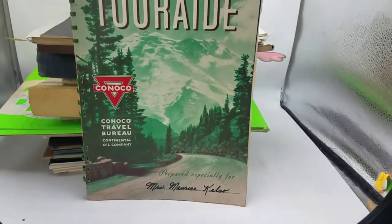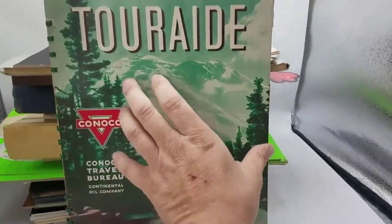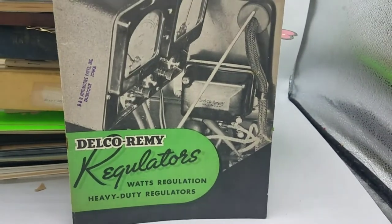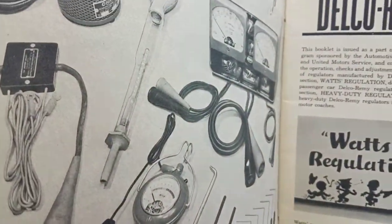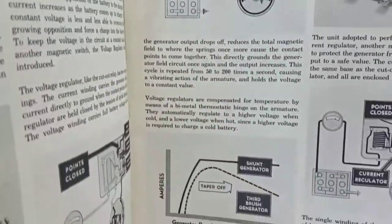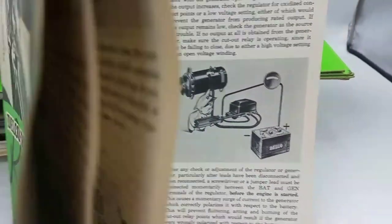We've got a Canoco Tour Aid — these are always very well collected. We've got a product catalog for Delco Remy Regulators. People collect these too — they like the product art. Stuff like this I would never pass up at an estate sale if I could get it inexpensively. The thing is, most people don't think this stuff is valuable, so you can usually get it pretty cheaply.